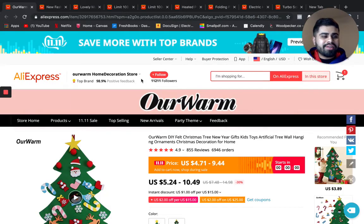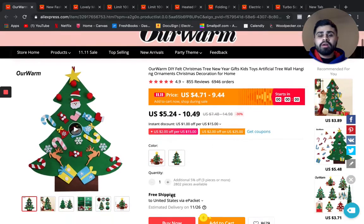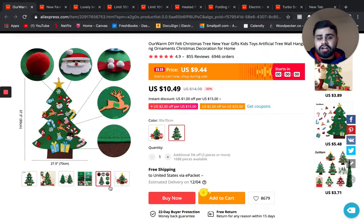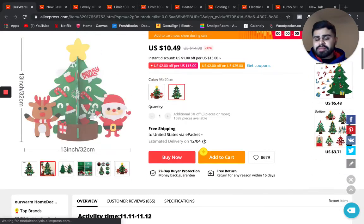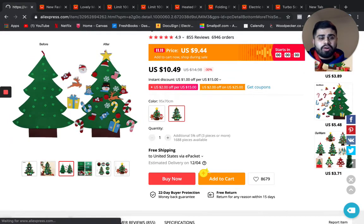The next product is a DIY or do-it-yourself Christmas tree. Since Christmas is coming along, this would be targetable to parents. On Facebook you can actually target parents who have a specific number of kids in a specific age group — parents with toddlers, parents with infants, parents with kids of a specific age group. It's basically a do-it-yourself Christmas tree where you can place different ornaments on it. It's great for Christmas time to keep the kids busy, and a great upsell for this product are these different ornaments.